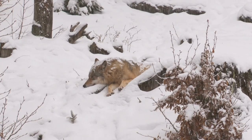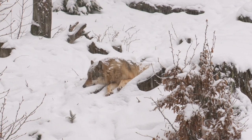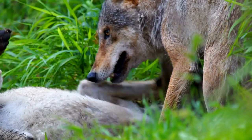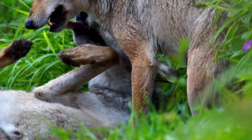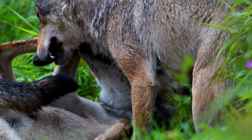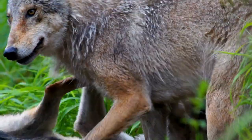Hey guys, welcome back to another one. Today we have another furbearer profile in which I'll introduce an animal that can be trapped and talk about their general description, reproduction, diet, and typical ways to trap. Today's video is about Canis lupus, or the gray wolf.